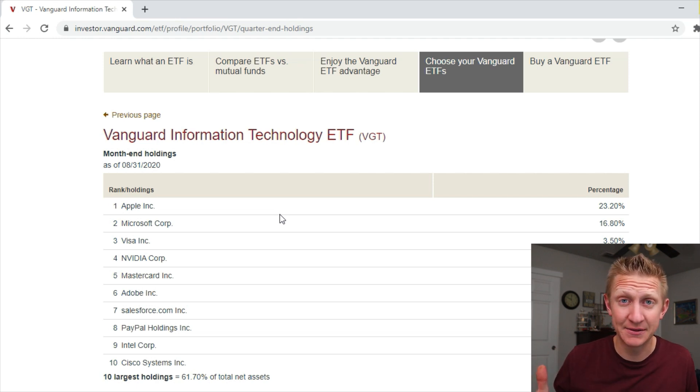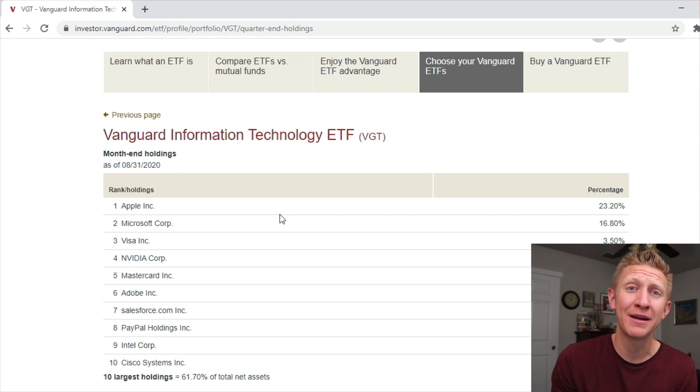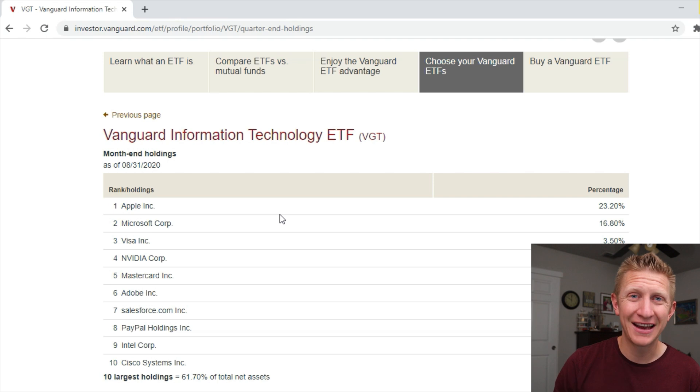This is based on past performance so there's no guarantee about what the future holds — no guarantee that Apple, Amazon, and Google are going to continue outperforming the S&P 500. All we can see is how it has performed in the past and what is currently performing right now. Hopefully you find some value out of this video on Vanguard index funds and can take some of these funds and invest in them yourself or potentially rebalance your portfolio.